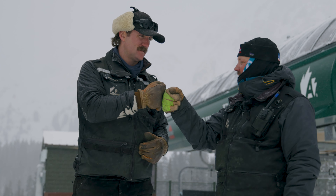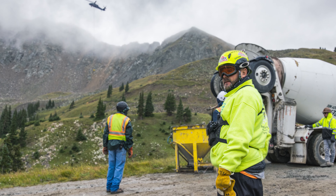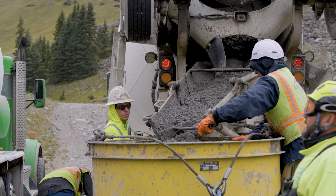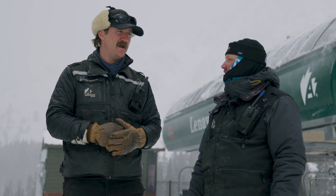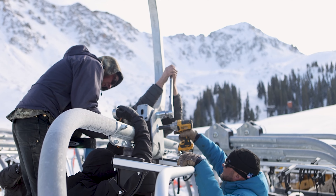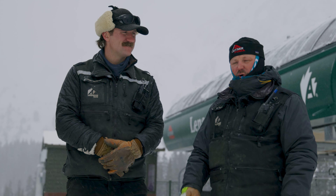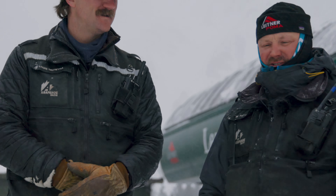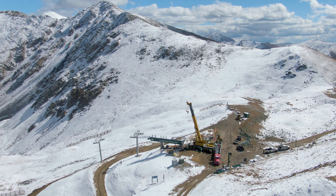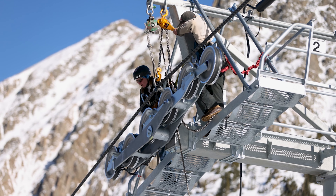Phil and his team build phenomenal lifts — we couldn't have done this without Phil and his dedication, and all the support staff behind the scenes at Leitner Poma. This is the third project I, as project manager from Leitner Poma, have done with Louis and the team here at Arapahoe Basin. It's always an enjoyable experience — a seamless interaction of two groups and teams working together, working with your friends and colleagues and really getting stuff done.